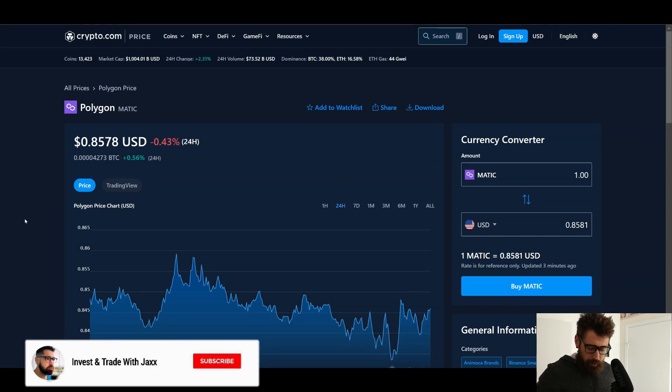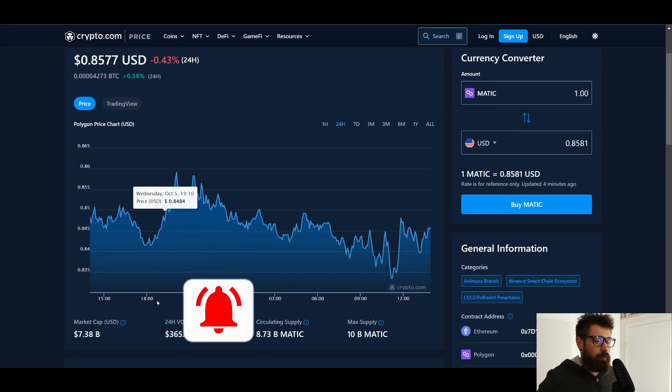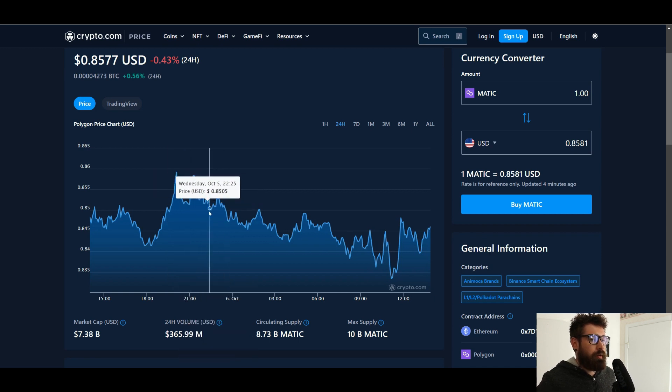What's good, welcome back to Invest and Trade with Jack. Our friend MATIC is currently sitting at 85 cents, down 0.43% on the day. We're seeing a market cap of 7.38 billion and a 24-hour volume of 365 million.